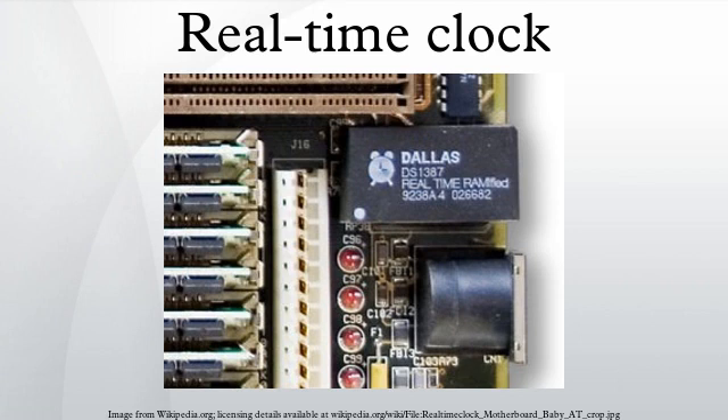Low power consumption frees the main system for time-critical tasks, and RTCs are sometimes more accurate than other methods.